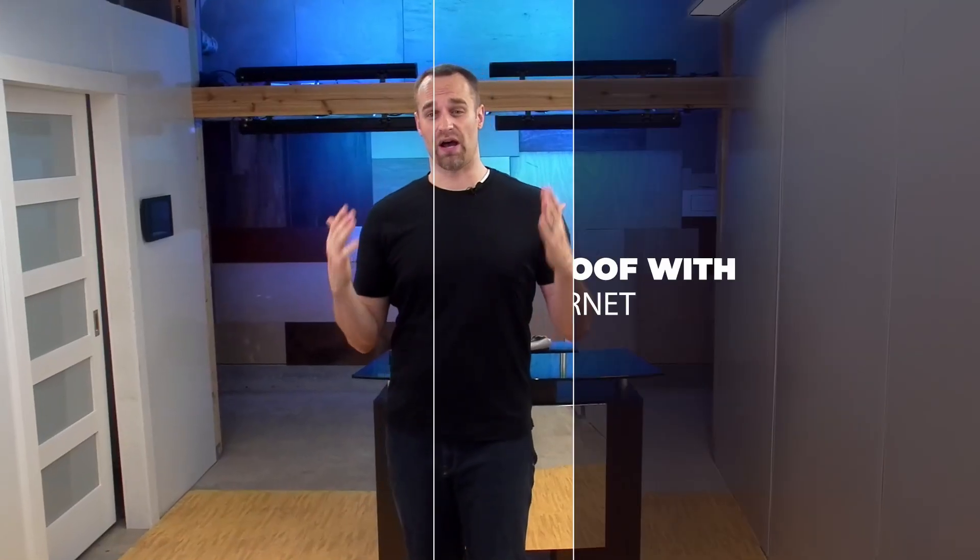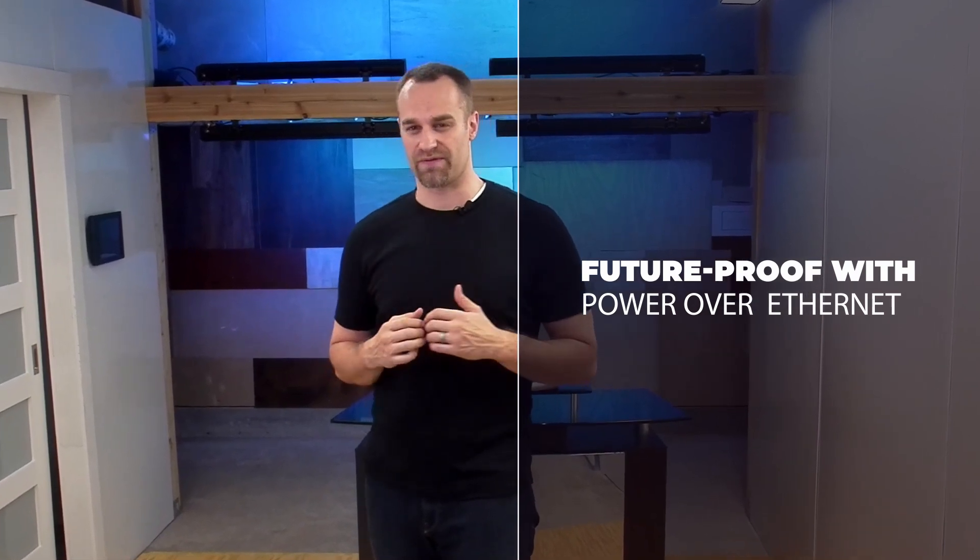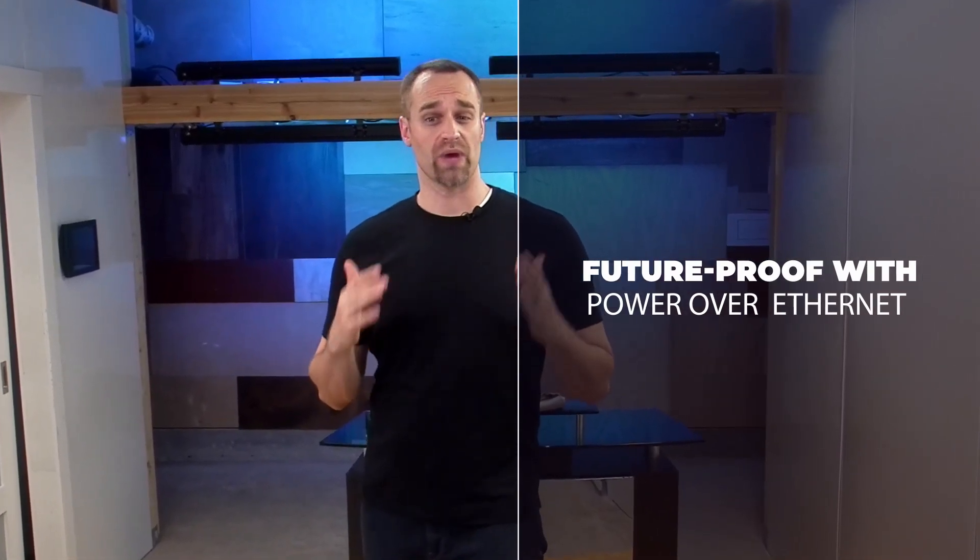Because power over Ethernet operates on the same protocol as the Internet, you're future-proofing your facility. If you are ready to upgrade your office space or building with digital age amenities and be ready to take advantage of the technology developments of tomorrow, PoE-based lighting and automation is the right strategic decision.